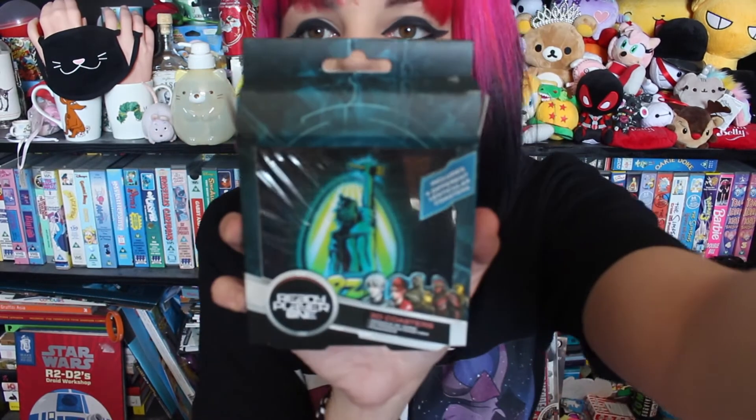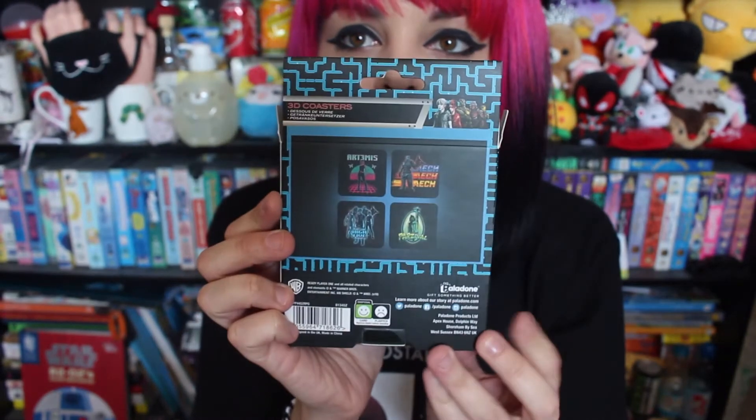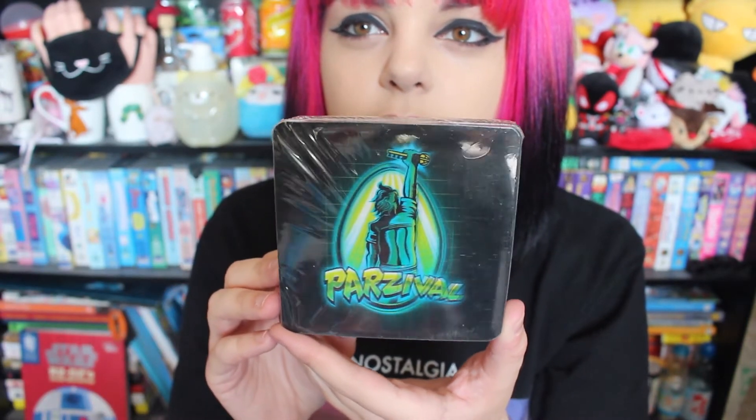Oh hey, it's Ready Player One things again! I still haven't watched the film — I'm so bad. I say I'll watch something and then I never do it. But these are fancy 3D coasters. This has got a 3D theme going on right here, I'm liking it. These coasters do look fancy. Let me just show you before I open them. So that's what it looks like — shabam! These are all the coasters you get. This looks cool at the back. Ready Player One. The reflection doesn't really do it justice, but I think you can kind of see the 3D-ness going on right here.